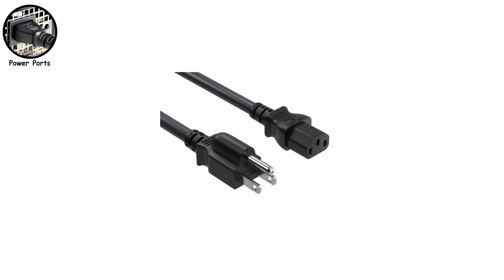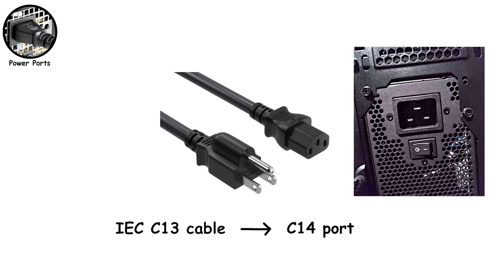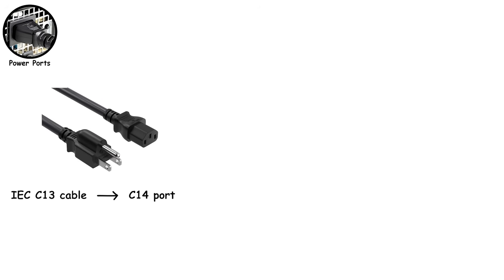Finally, the thick black power cable you unplug from a desktop PC or monitor is officially called an IEC-C13 cable, connecting to a C14 port. It's universal, durable, and found everywhere from gaming PCs to office printers.